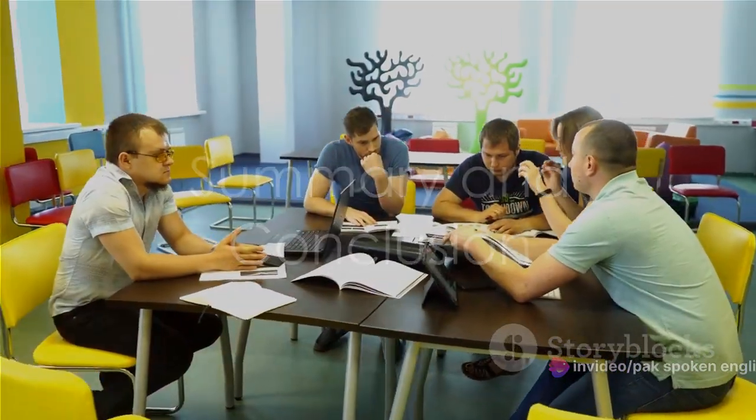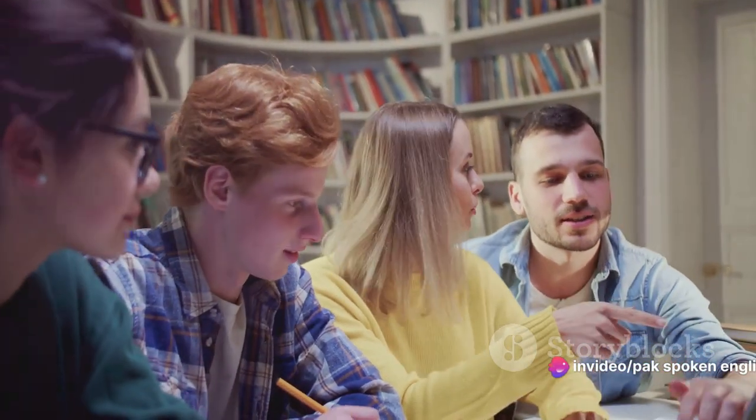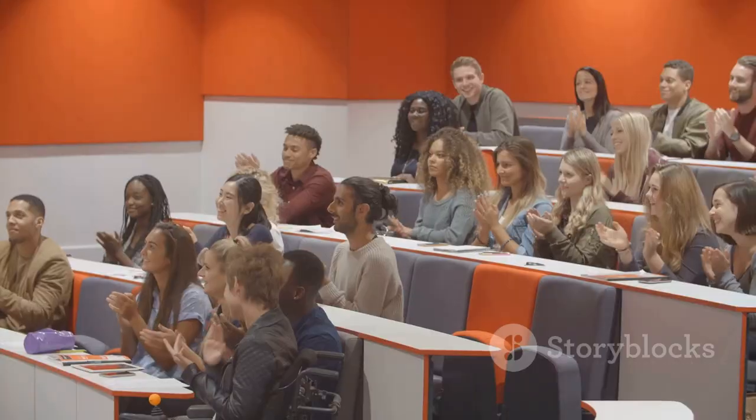To summarize, acing the IELTS speaking test requires understanding the test format, expanding your vocabulary, improving pronunciation, enhancing fluency and coherence, ensuring grammatical accuracy, and most importantly, practicing regularly. Remember, it's not about being perfect, but about constant improvement.